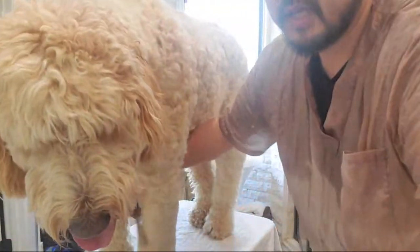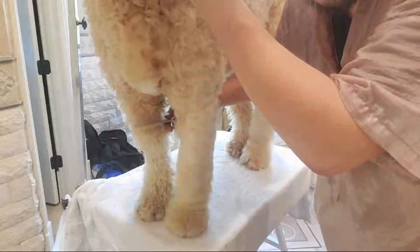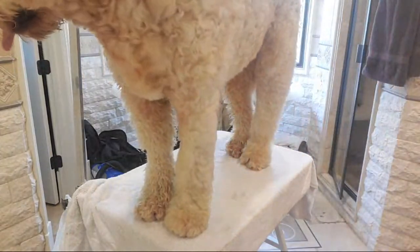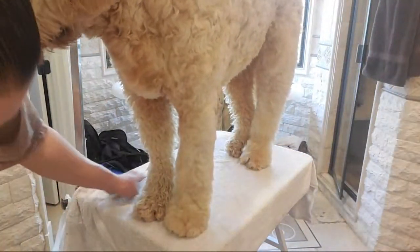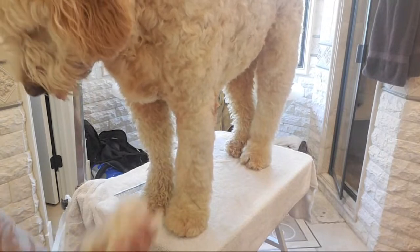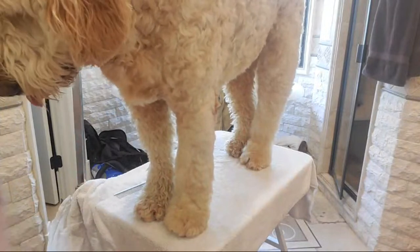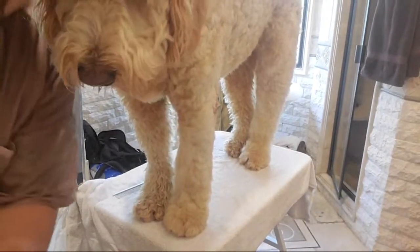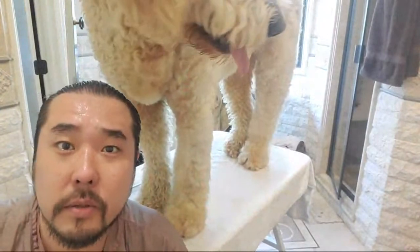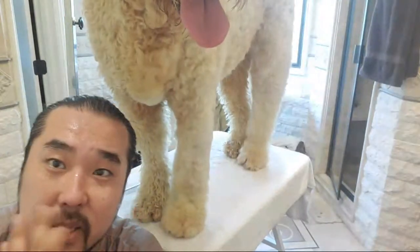Now even the front legs - you can tell the difference between this leg that's been combed and that leg that has not. See the difference? This one almost looks like dreadlocks. This one's all coming down nicely. Look at this - little by little, little becomes a lot.